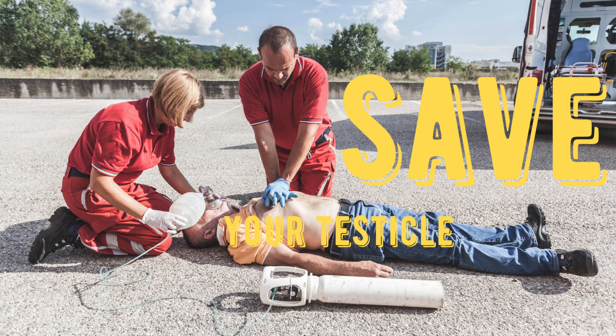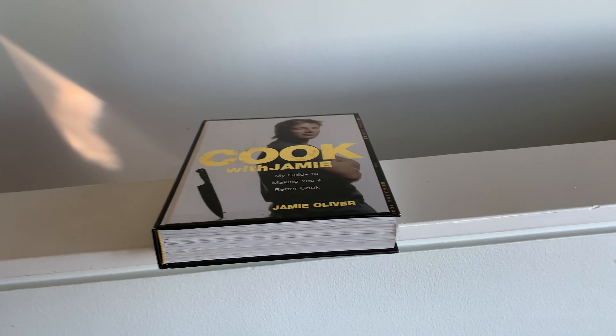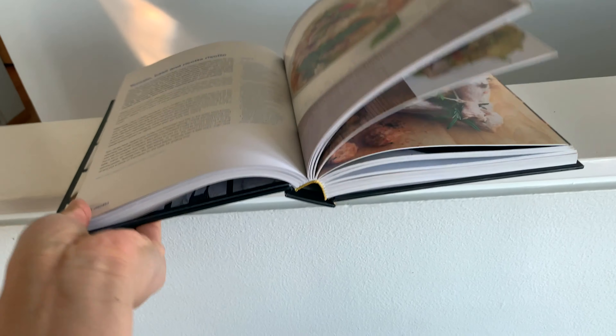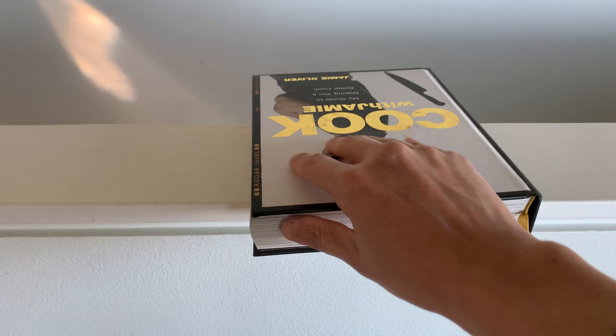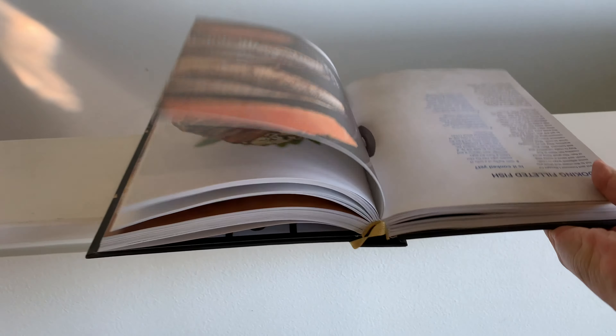A maneuver that we sometimes can do at the bedside is something called 'opening the book.' We twist the testicle counterclockwise to try to untwist it. If that seems to make the pain worse, then we untwist it the other way — clockwise.